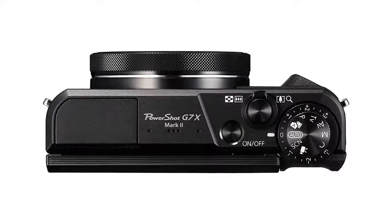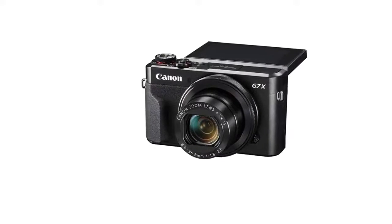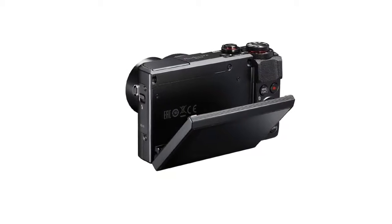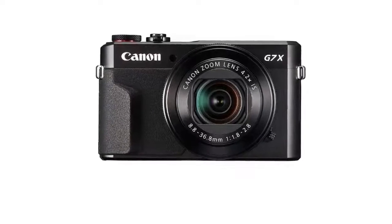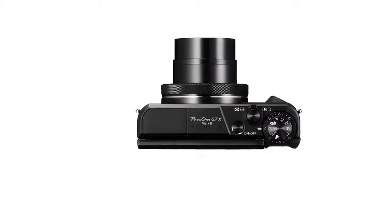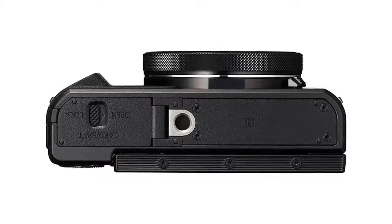Canon G7X Mark II: Starting off at number one we have the Canon G7X Mark II. Unlike the EOS series, the G7X is very handy and is the best vlogging camera in the video. Its handycam-reminiscent design makes it really compact and easy to handle. The camera body is made up of metal that feels really sturdy and has a matte finish on top. The body also has some grip that makes it fit perfectly and ensures the camera doesn't slip out of your hand. You get a total of four rotary dials on the camera.